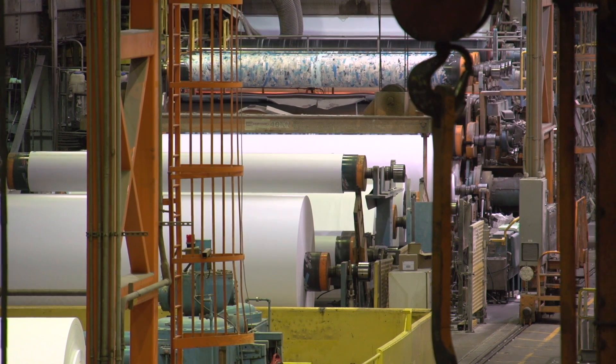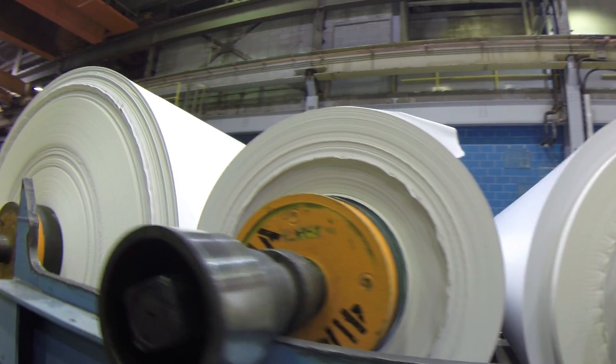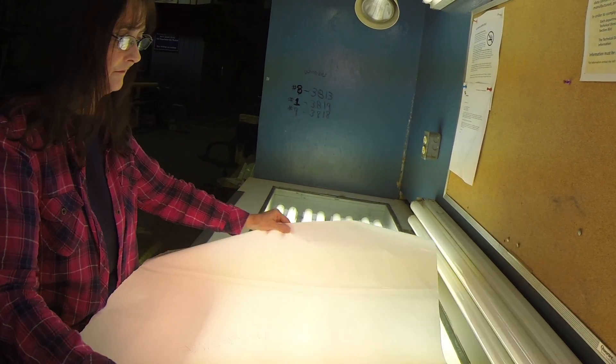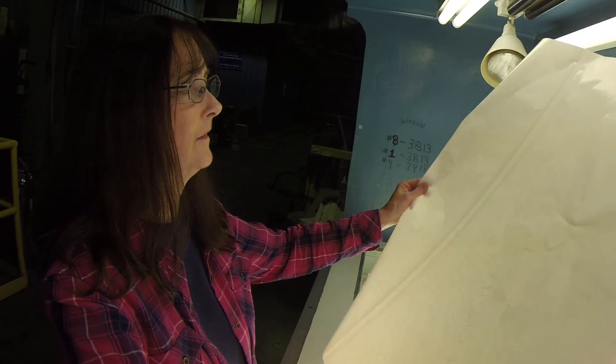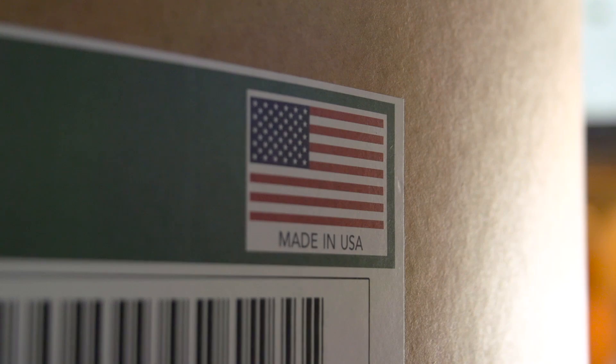We are known for our coated one-side sheet, C1S. We're always told that that C1S sheet is probably the number one sheet produced in the world. I take a lot of pride in that — here we are in this little country setting with a paper mill that can provide the best paper in the world.